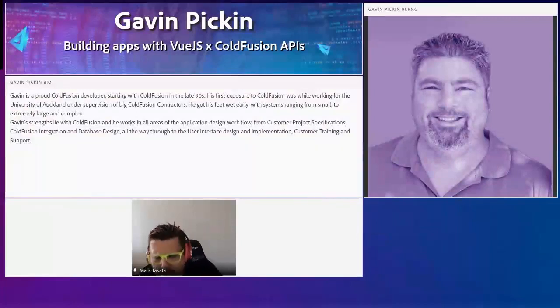Hello, welcome to Adobe ColdFusion Developer Week. For everyone that has joined since this morning, we are bringing on Gavin to talk about building apps with Vue.js and ColdFusion APIs. Gavin, go ahead and start up your camera and come up on stage here with me.